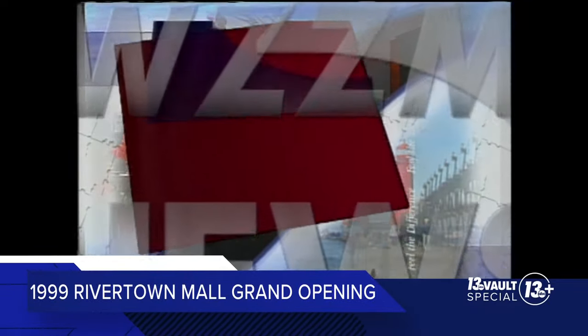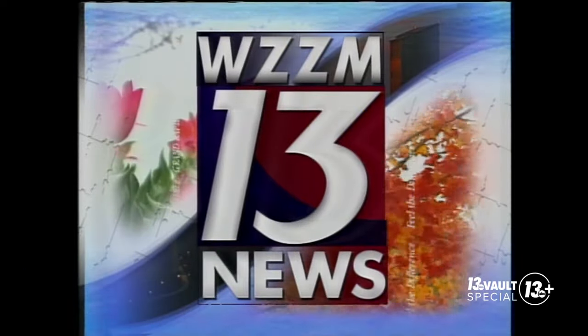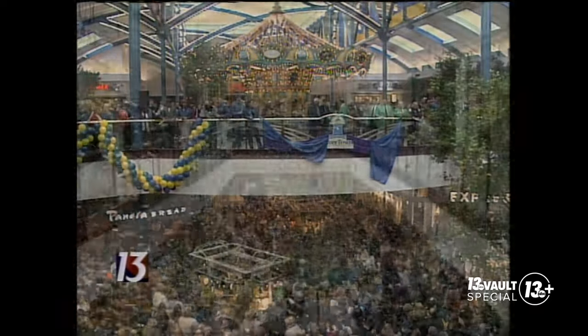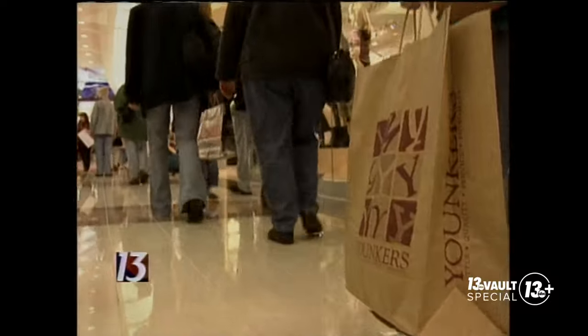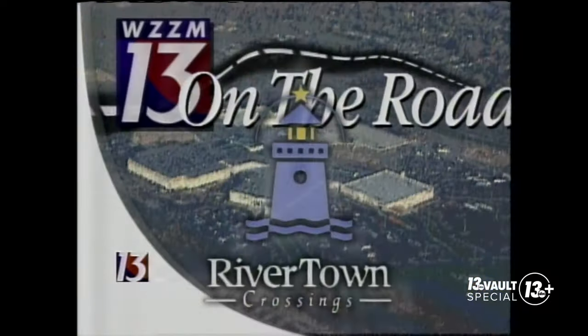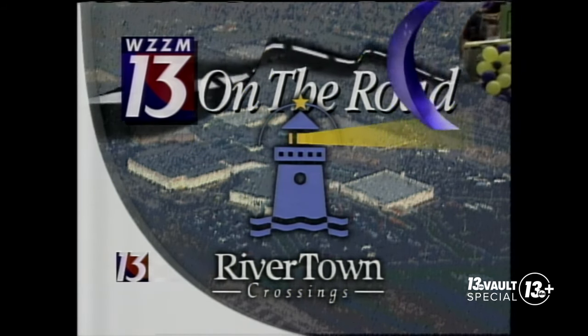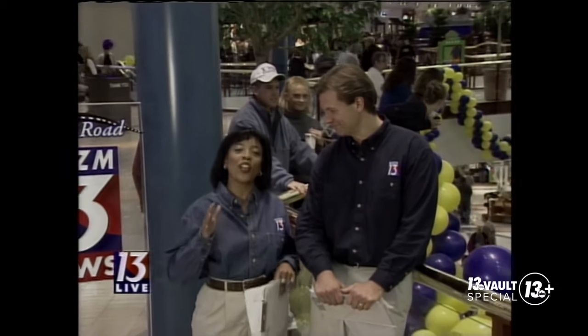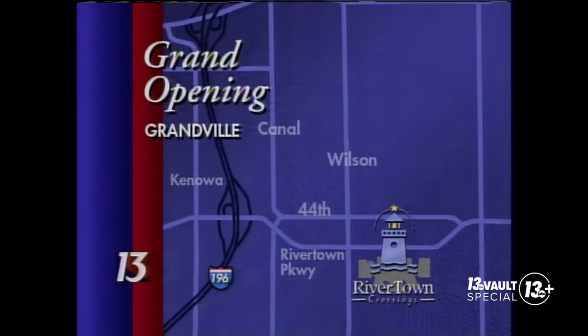From Grand Rapids and along the Lakeshore, you're watching WZZM 13 News on the road at 5:30. Good evening and welcome to another special 13 on the road. I'm Tracy Forner, and I'm Kim Covington. We are live inside Rivertown Crossings Mall in Granville for the long-awaited grand opening. Here's a map showing exactly where we are — the mall is located just east of I-196 at the 44th Street, Rivertown Parkway exit in southwestern Kent County.